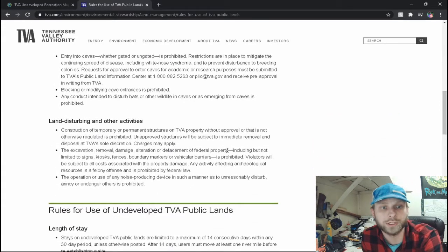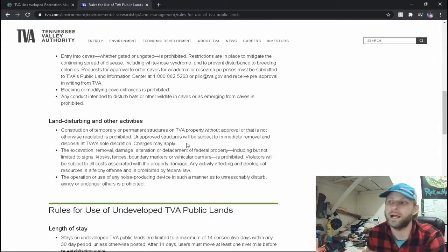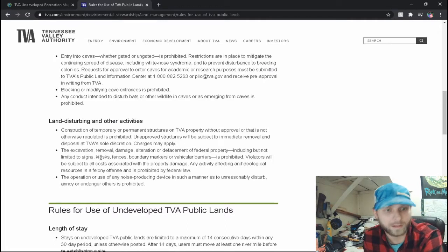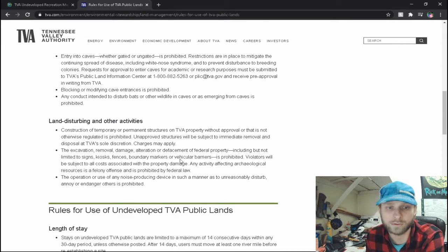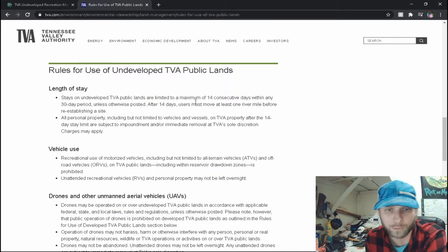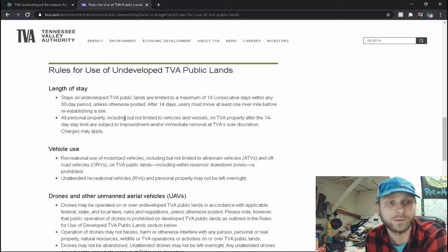Construction of temporary or permanent structures on TVA property without approval is prohibited — unapproved structures will be subject to immediate removal at TVA's sole discretion. I need to know if it's okay to take wood that's laying on the ground and strap it up and hang out under it when camping. Excavation, removal, damage, or alteration of federal property including signs, kiosks, fences, or boundary markers is prohibited. TVA public lands are limited to a maximum of 14 consecutive days within any 30-day period. After 14 days, users must move at least one river mile before re-establishing a site.